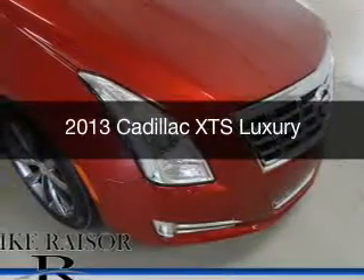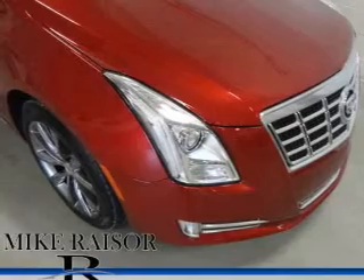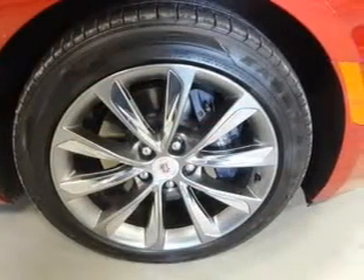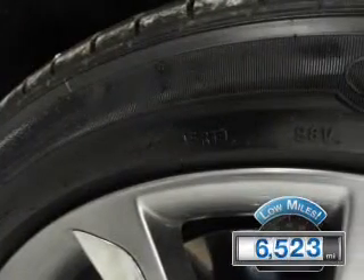This is a used 2013 Cadillac XTS powered by all-wheel drive, a 3.6-liter six-cylinder engine, and a six-speed automatic transmission. With fewer than 7,000 miles, this vehicle is like new.